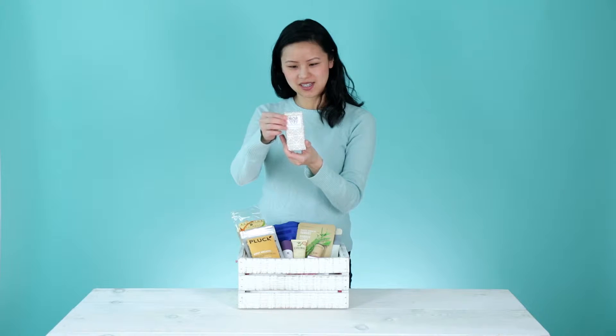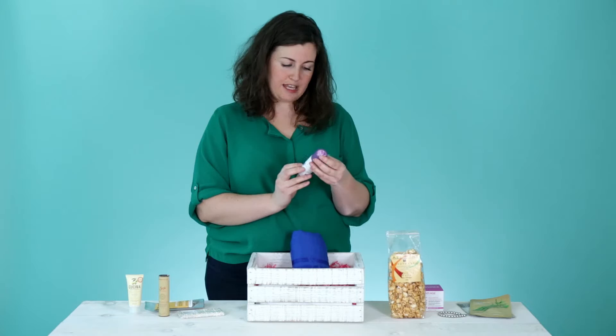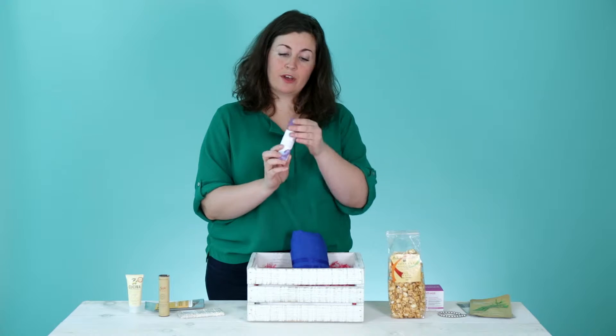This looks really nice — it's like a salted dark chocolate bar. And a complexion corrector, cream to powder foundation. Also very nice packaging.